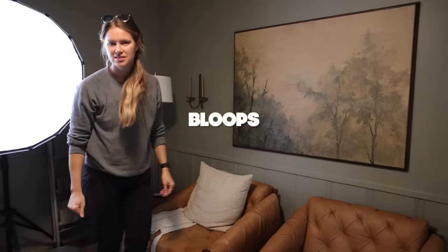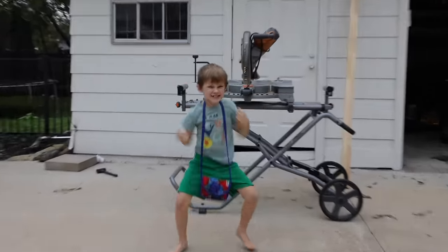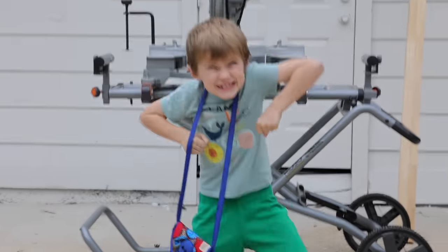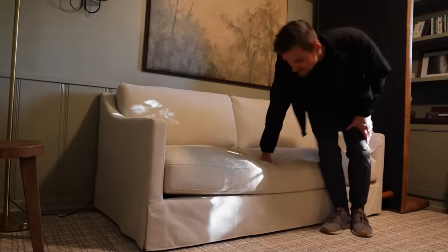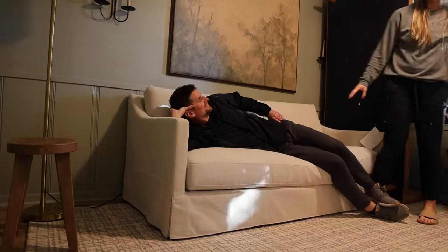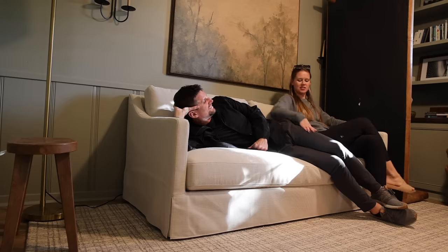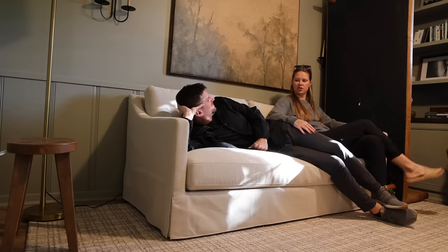Mom's doing her thing, Asher's doing his thing. The new couch gets its first test. 'This is a perfect little office couch. If I was in a meeting with you I'd probably sit like this.' 'Ow, my arms are sore.' Dean tries to do the outro but keeps getting derailed.